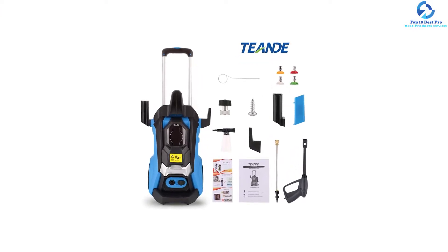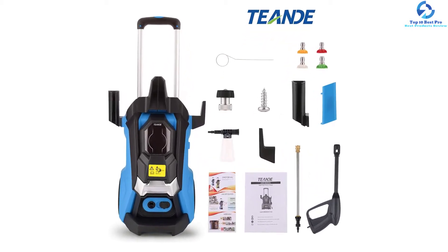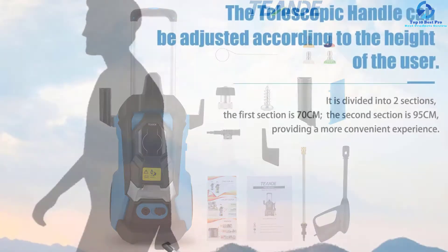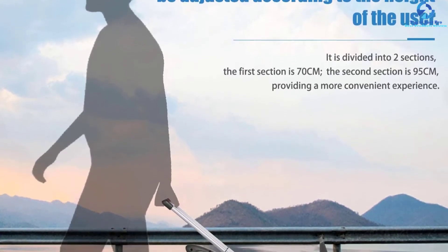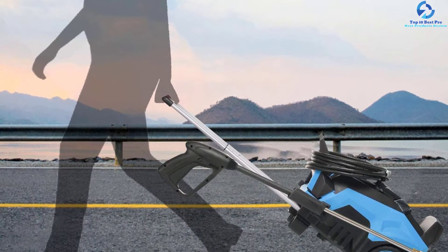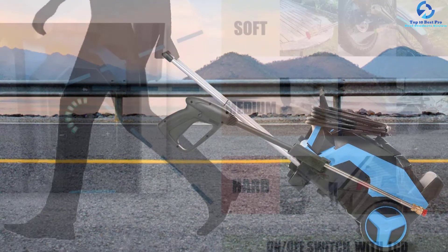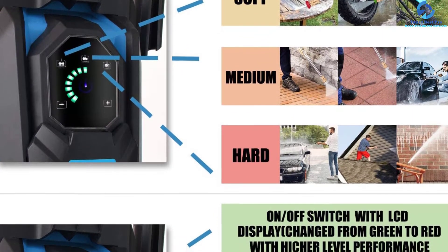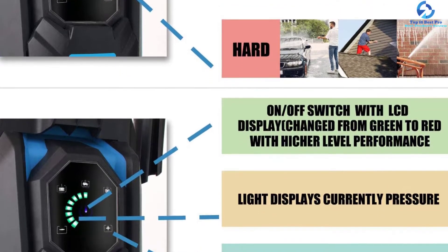The digital touchscreen helps the user manage water pressure according to their needs with three modes: medium, strong, and soft. You can also control the machine pressure through the plus and minus buttons on the touchscreen. The device immediately turns off the pump when the trigger is not engaged to save energy and prolong pump life. It comes with four different angle nozzles and a soap bottle, a 16-feet long hose, and 33-feet long cable. It includes 12 months of service on the accessories and frame from the company.